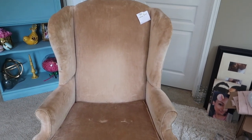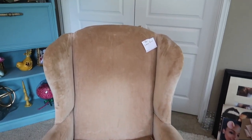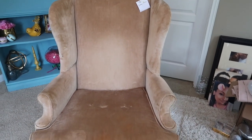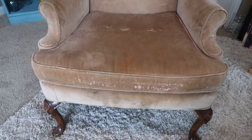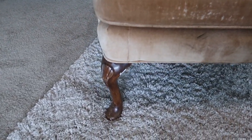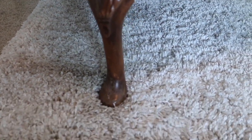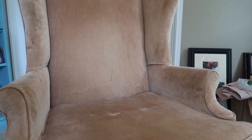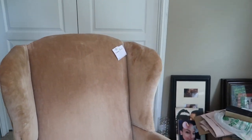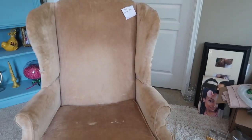First, I want to share the big elephant in the room — yes, you guys see this big wingback chair that I found at Goodwill for $20. It does need some love, but that's alright, that's what I'm here for. I love the legs — it has wood legs with a very nice shell-like embellishment on it, very pretty. It's like a rosy tan or gold tan color.